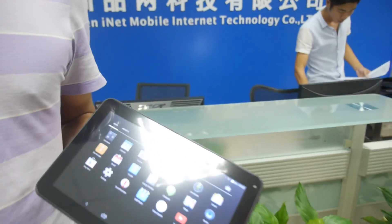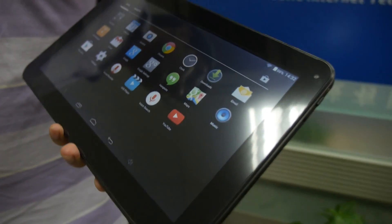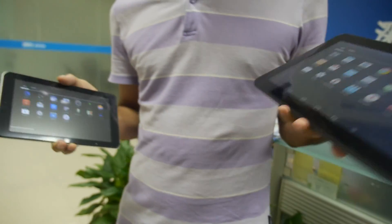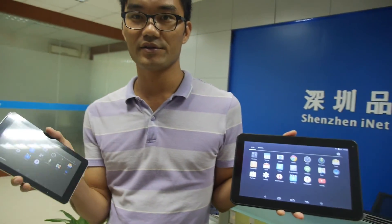We're here at Shenzhen iNet. I'm Pi, a sales manager for OLG customers. So you're a PCB design house? You make the design for this tablet? Yes. So this is — what is this, 10-inch? This one is 2-inch, this one is 7-inch.